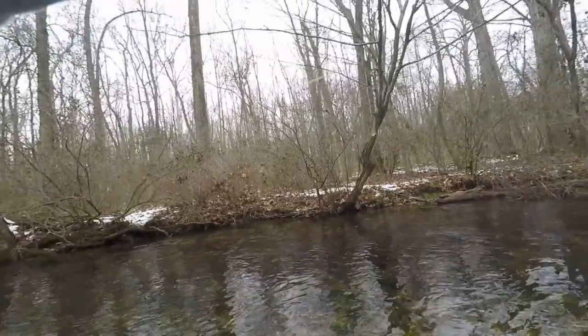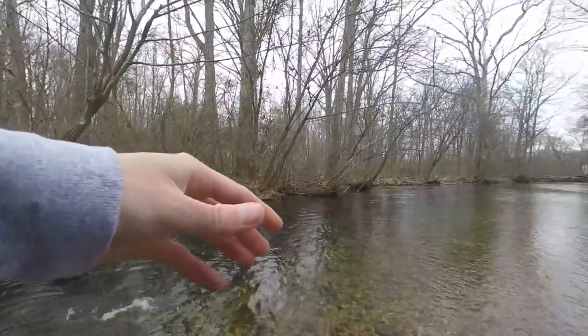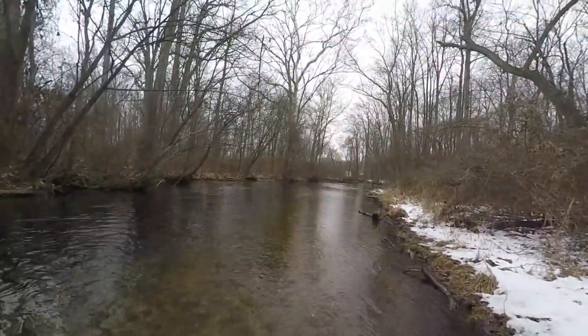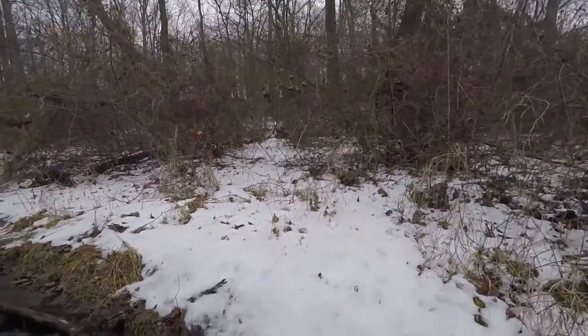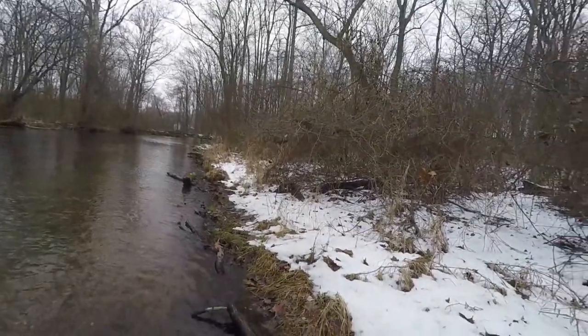There we go, got one. It's not bad. Looks like a brown to me. Yep. Did not take long — about 20 minutes. That's a nice one too. He's got really good coloring. I don't know if he's stocked or not. Big enough to be a stocky. Let me get a picture of him.